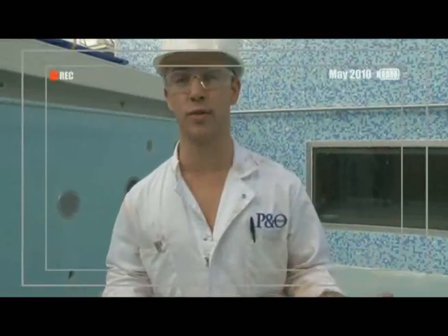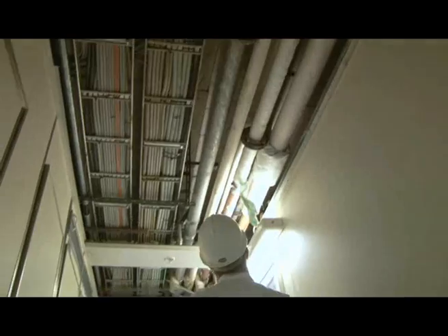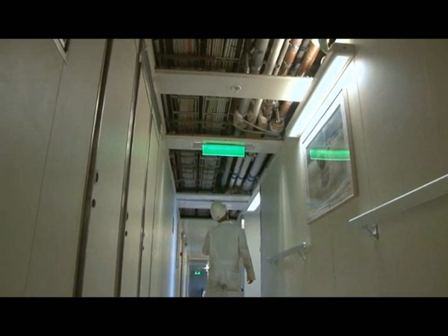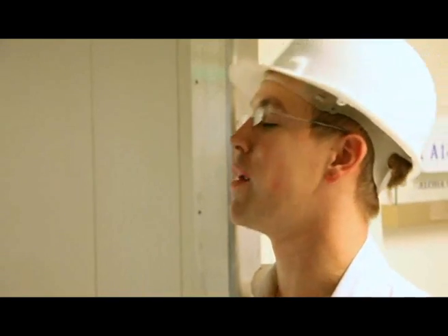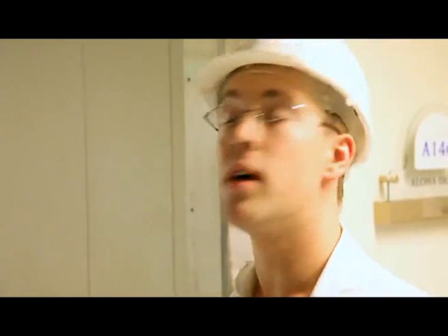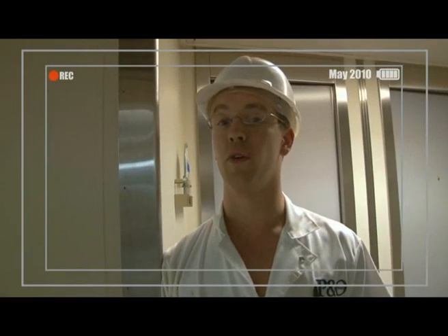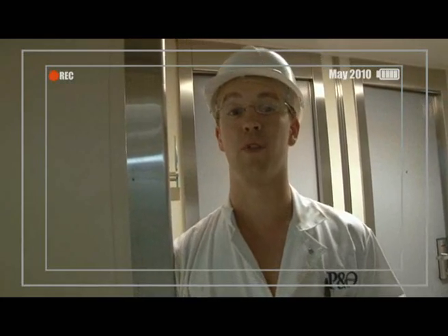This is deck 11 on the port side, and we're looking aft along the alleyway. If you look above, you can see various pipeworks going along the entire length of the ship. These come all the way from deck 1 up through the risers and distribute water across the whole ship. Because we've got chlorine in the pipework, it gradually eats away at the metal over the years. In dry dock we get the perfect opportunity to replace big sections of pipework — we've had contractors on for deck 11, deck 6, deck 5 and deck 4, which has substantially reduced the amount of leaking pipework.